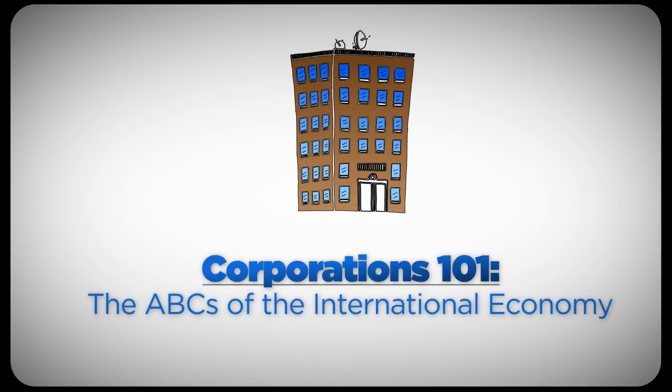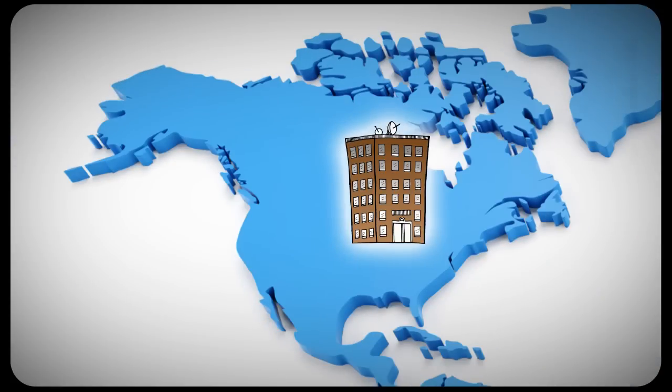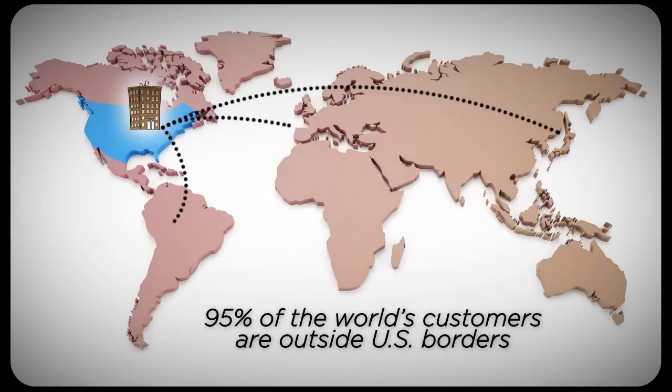At a basic level, an economy is created whenever someone produces a good or service that someone else wants to buy. Company A sells to customer B. But today, things aren't so simple. In addition to selling domestically, American companies have long needed to export goods to reach international customers. Today, with 95% of the world's customers outside our borders, American companies must export to, and also invest in, the countries where they're doing business.